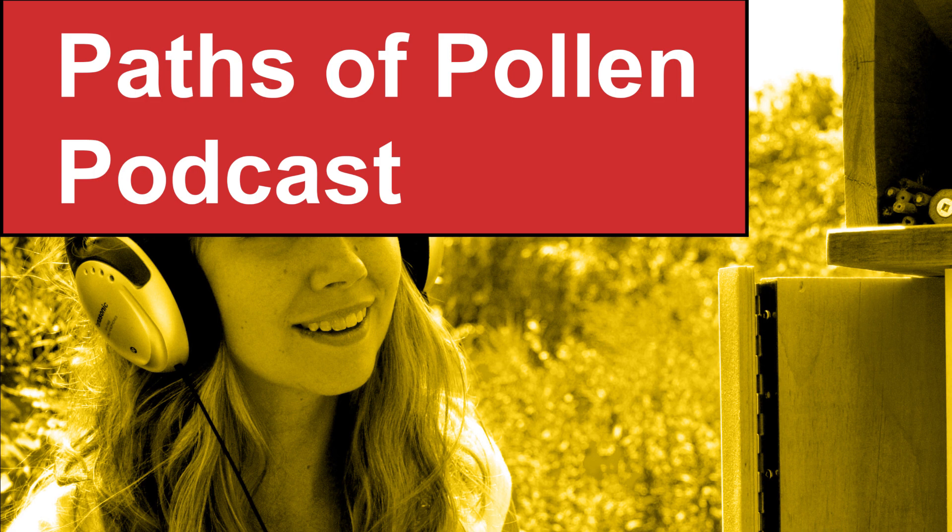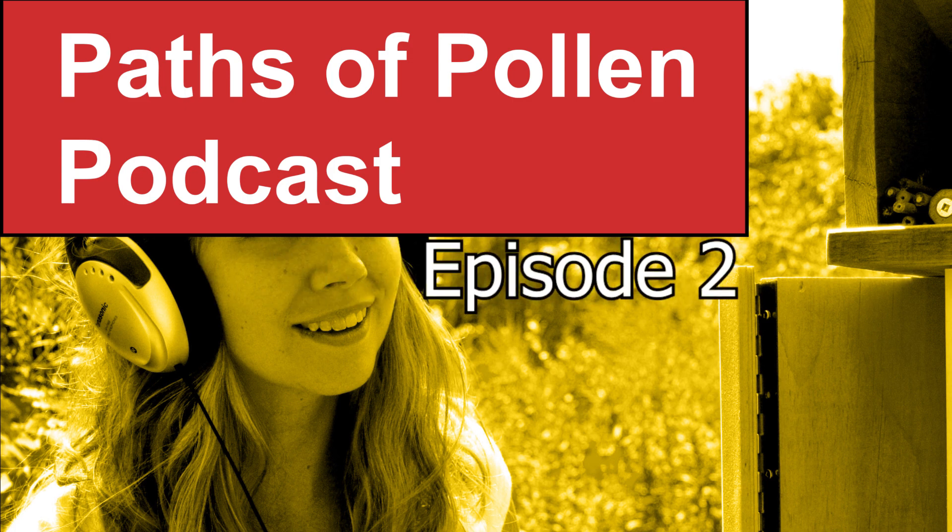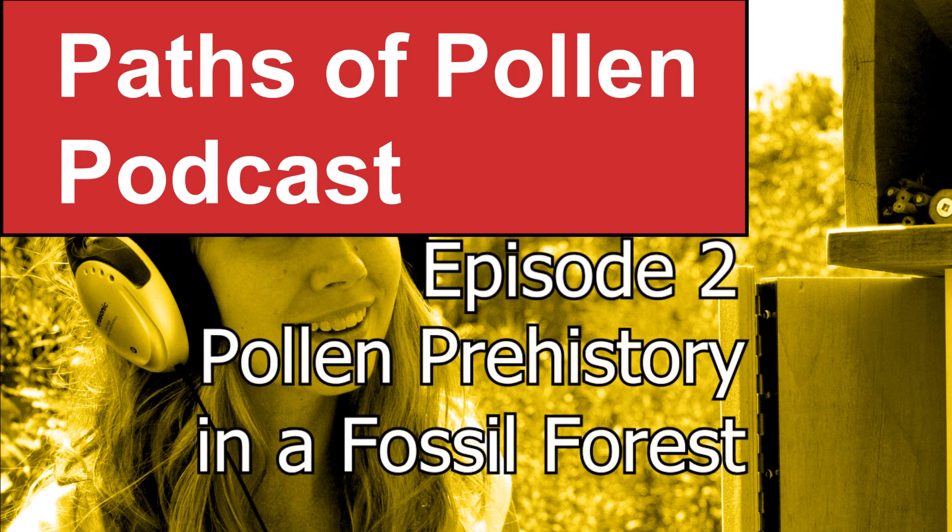Greetings, and welcome to the Paths of Pollen podcast, episode two, which will cover some parts of chapter one of the book Paths of Pollen.